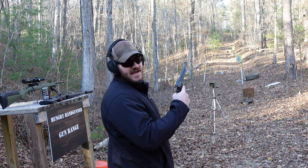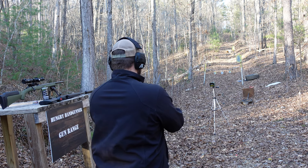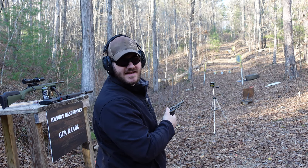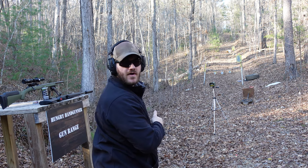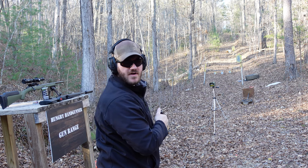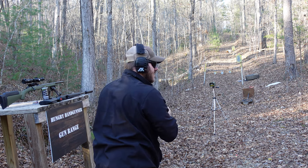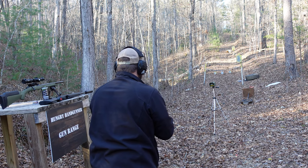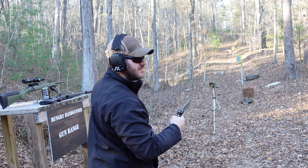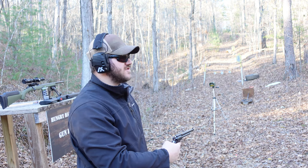Now we have the CCI Maxi Mag 40 grain total metal jacket .22 Magnums loaded up in the Rough Rider. Our readings are: 1,183; 1,057; 1,146; 1,112; and 1,098 feet per second. I'll punch those numbers and put the average velocity along with the muzzle energy for that mass bullet at that average speed up on the screen.